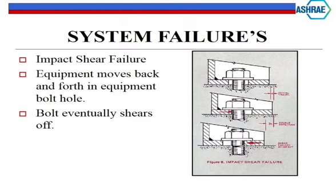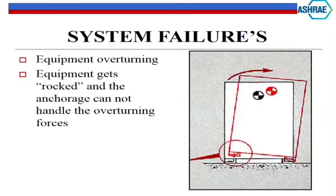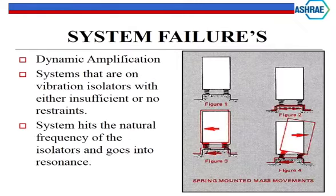If that bolt fails, you have nothing holding it down and the equipment tips over. In the failure sequence: first, equipment has no seismic restraints - just a spring isolator. The ground starts moving, everything moves in all directions, and somewhere along the way the equipment falls over. This is why you need some kind of restraint system built into anything with vibration isolators, or some kind of anchorage system even without isolators.